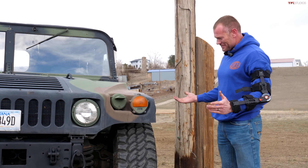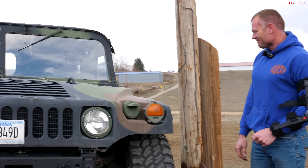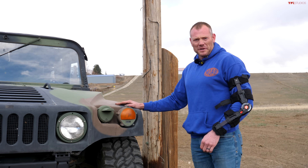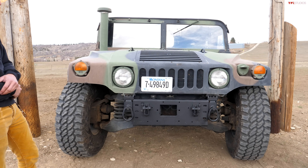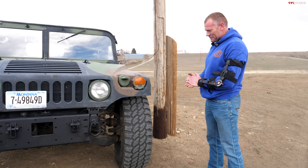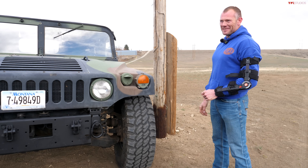This is just one of my toys and kind of the polar opposite of the Corvette. So what year is this and what's the exact model? This is an M1123. This is not an H1 Hummer — this is the military version, the Humvee. This is a 2004. I've owned this now for a couple of years. It's just a wild experience driving one of these.